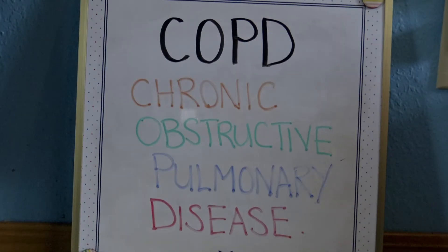C-O-P-D stands for chronic obstructive pulmonary disease — a type of lung disease marked by permanent damage to lung tissue, making it hard to breathe. It includes chronic bronchitis, in which the bronchi (large air passages) are inflamed and scarred, and emphysema, in which the alveoli (tiny air sacs) are damaged.